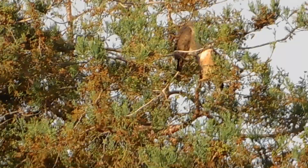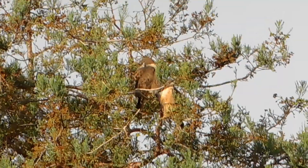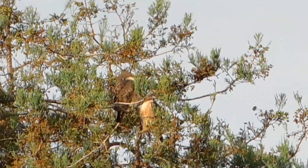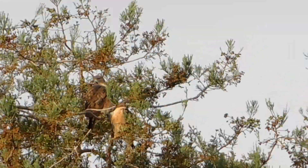We have two red-tail hawks in the redwood nest tree. Totally cool. I stopped doing this video, so I won't stick with this for very long.